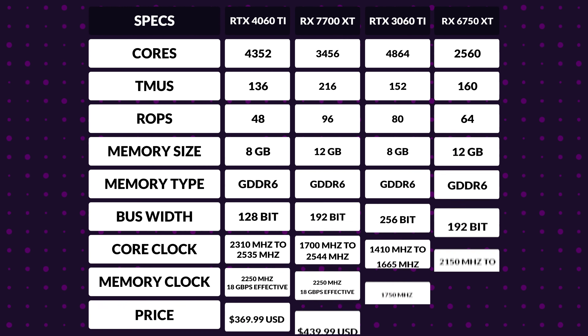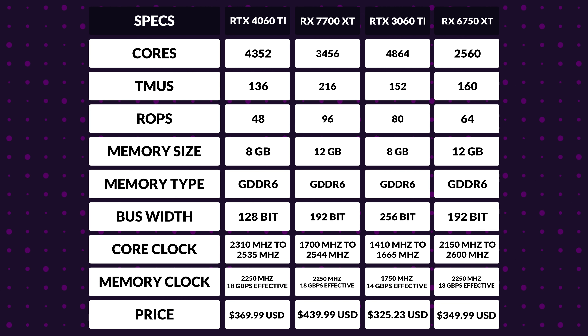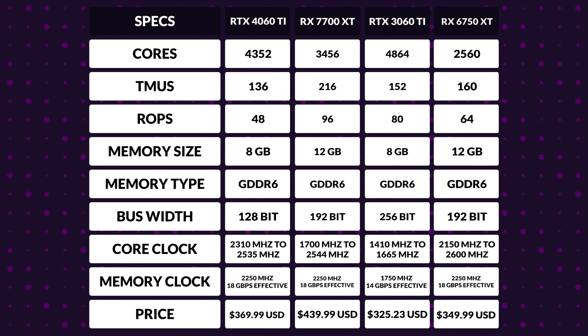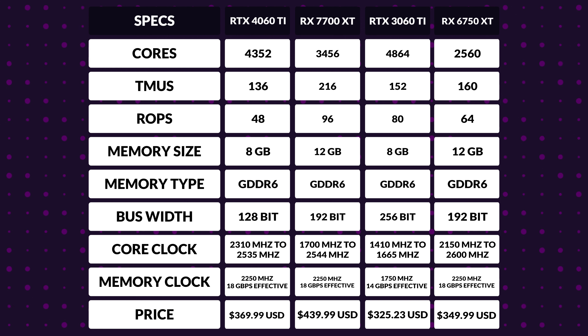First off, some quick stats. The 7700 XT has a 35% increase in core and TMU counts, with the ROP count getting an impressive 50% bump. Memory bus and size are unchanged, which means it has a memory edge over the 4060 Ti and tops the TMU and ROP counts, much like its 6750 XT sibling. Boost clocks have decreased by 2%; however, the 7700 XT introduces the RDNA 3 architecture — a refined 5nm compute and 6nm cache process for enhanced performance and efficiency. Memory clock remains the same, because why change what works?